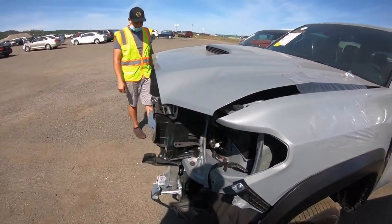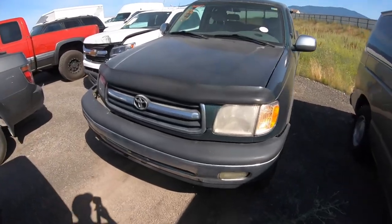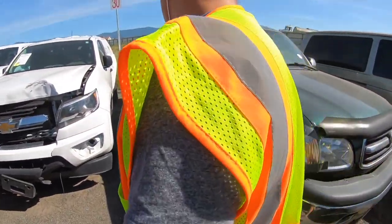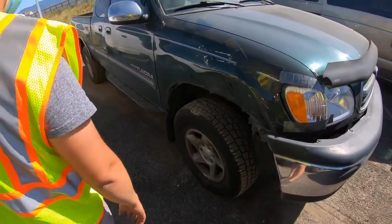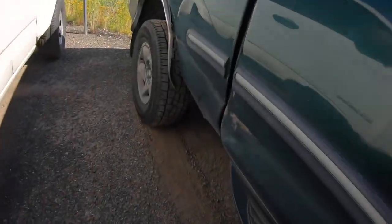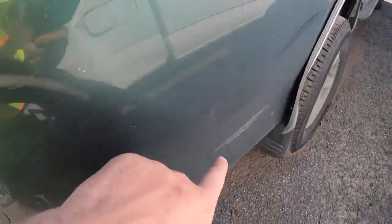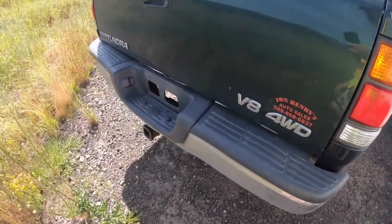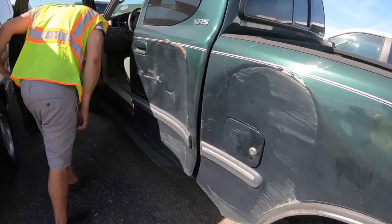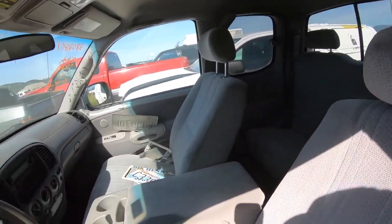There's an older Tacoma or Tundra in the back with 246,000 miles. There's a little bit of damage right here, something smacked the bed and the door — a little scuff. This thing has damage all around and a smoker's interior.